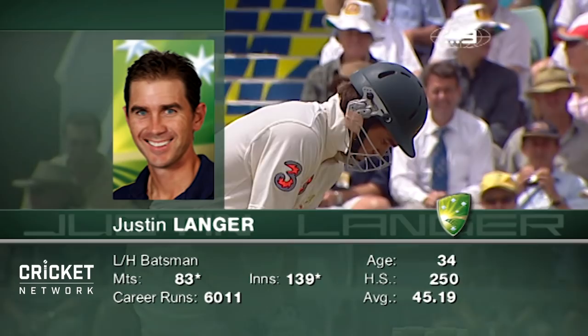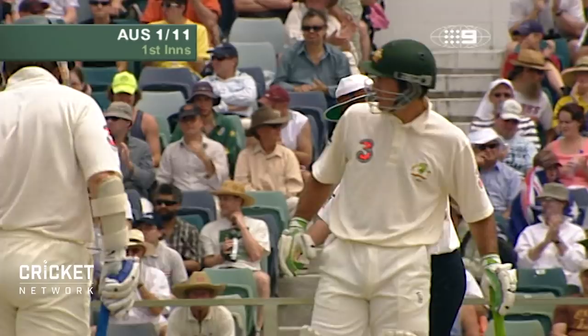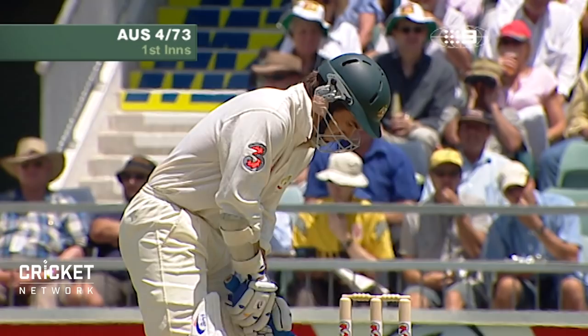20 test hundreds now for Justin Langer, a very good average of 45.19. Good shot, four runs, not a bad ball. It's a round of head off stunt, very good square drive.